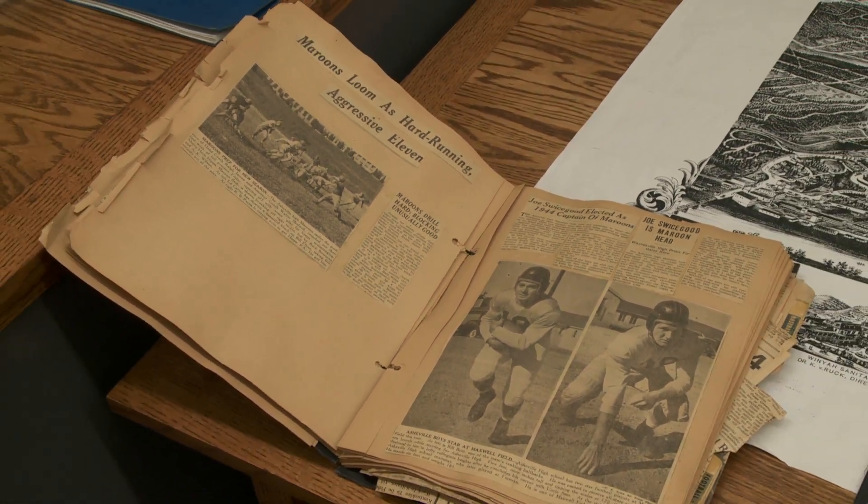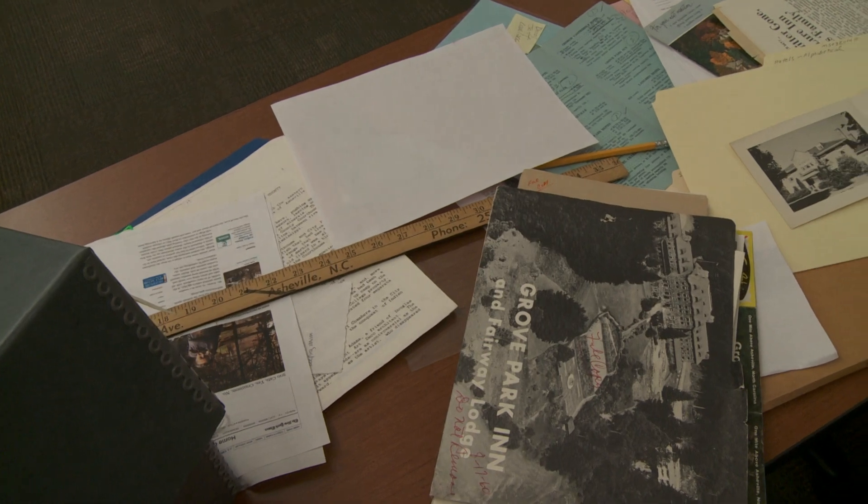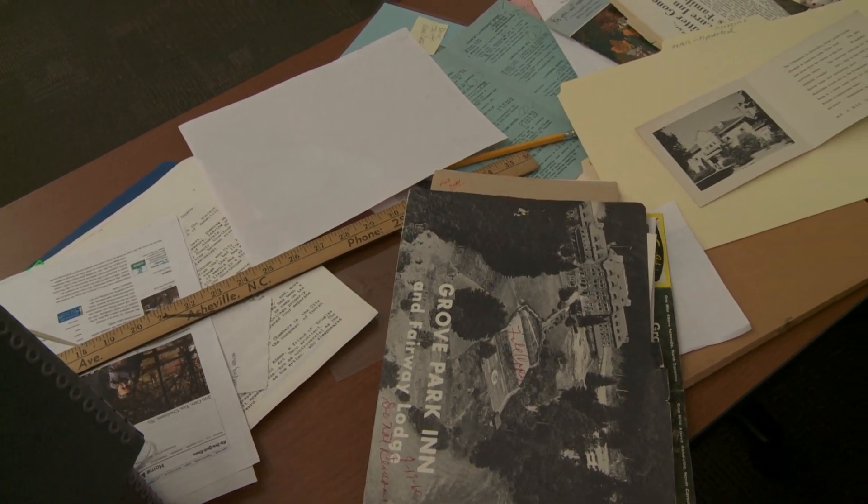We encourage everybody who has an interest in our community's history to come in and talk to the staff, because you may have a family scrapbook that would be valuable. You might have a minute book from a women's club from the early 20th century — things that you may not know whether they're valuable or not, but we would love to talk with you about them.